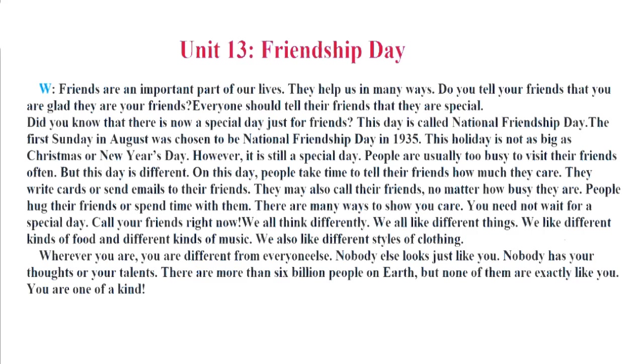They write cards or send emails to their friends. They may also call their friends no matter how busy they are. People hug their friends or spend time with them. There are many ways to show you care. You need not wait for a special day. Call your friends right now.